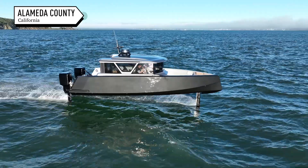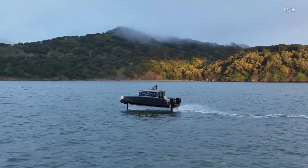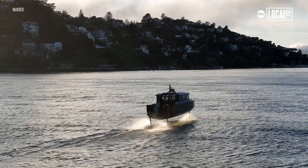At Navier, we build a solution — the boat of the future, Navier 30. It is America's first all-electric hydrofoil boat.